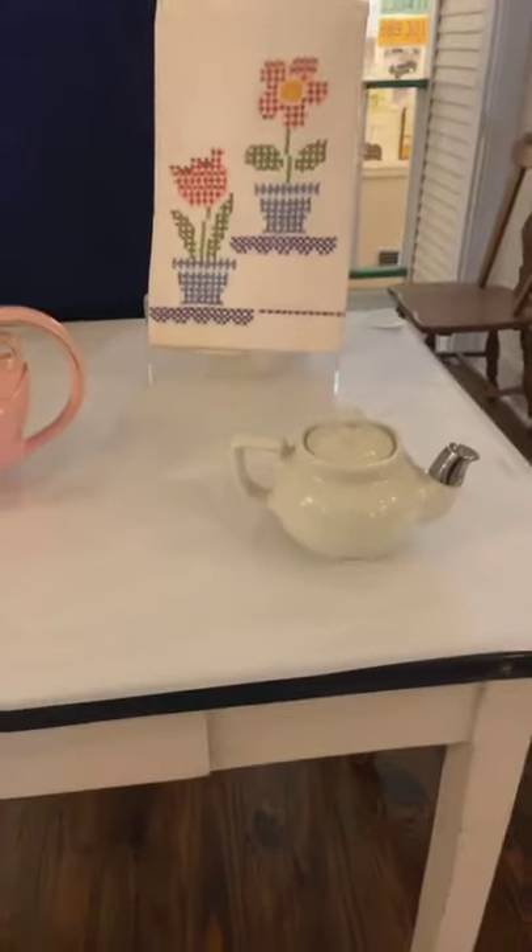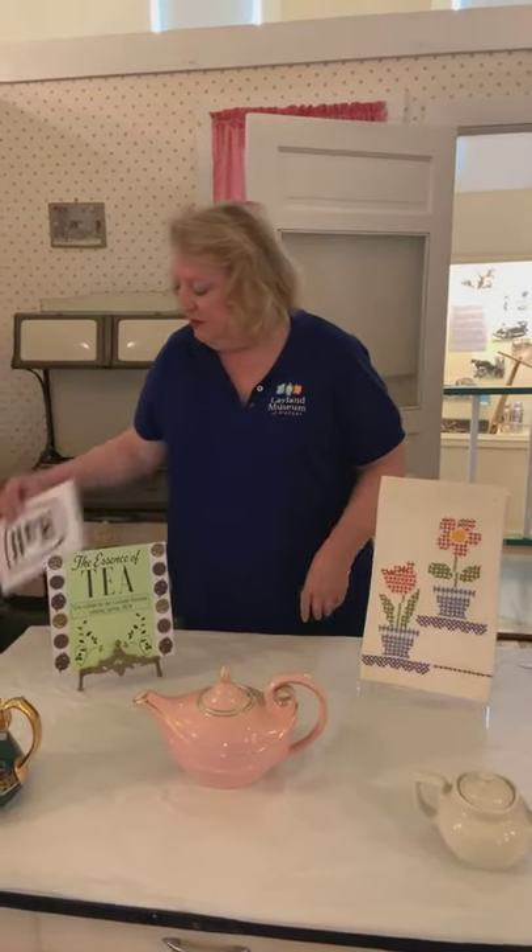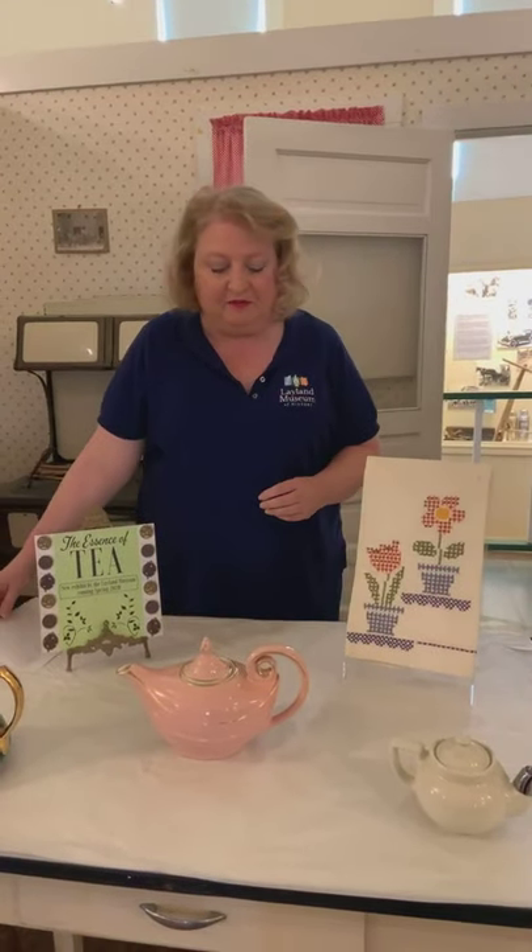If you're interested in collecting Hall China, there is a lot of it around because it is so durable, and it is a very popular collectible. One thing I did notice is that they used different hallmarks over the years — if you find one with a hallmark that looks like an almost rectangular shape, that was made after 1969. So it's still legitimately Hall China, but it's not one of the oldest original pieces, which does affect the value a little bit.